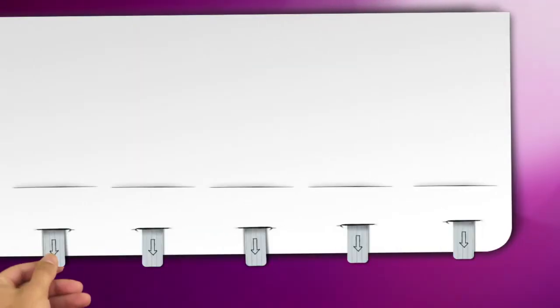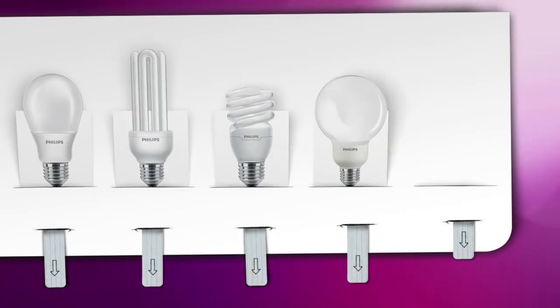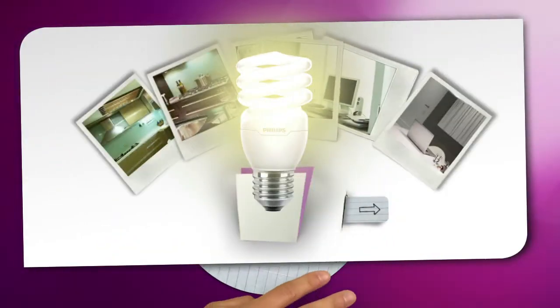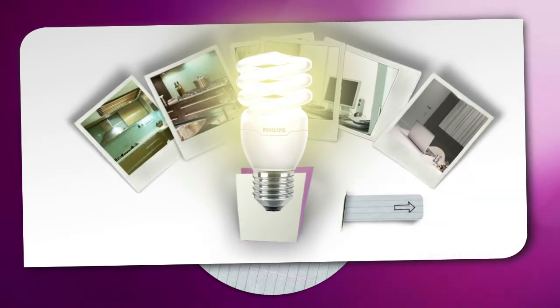Energy Savers come in a variety of different shapes and designs. The stick shape, for example, is perfect for very functional lighting in cases where you don't see the bulb. The shape of the compact tornado bulb is a perfect fit for smaller light fixtures and first choice if you need more light output to really brighten up a space.